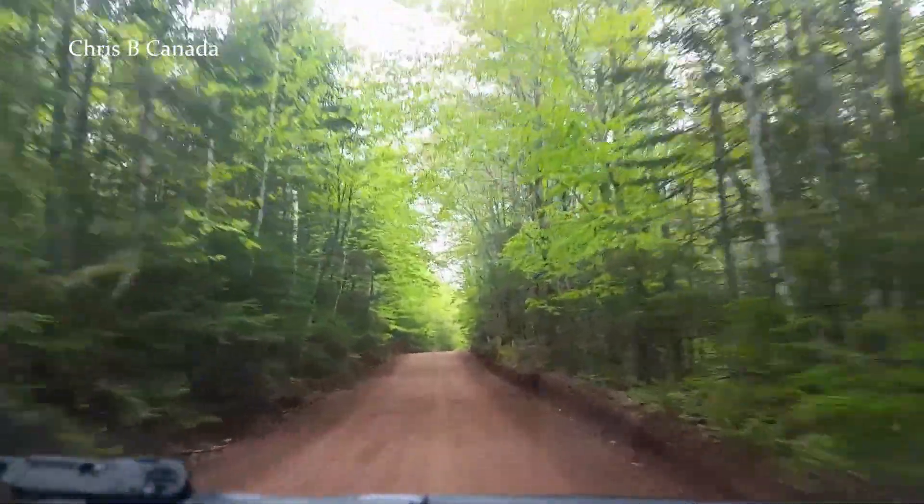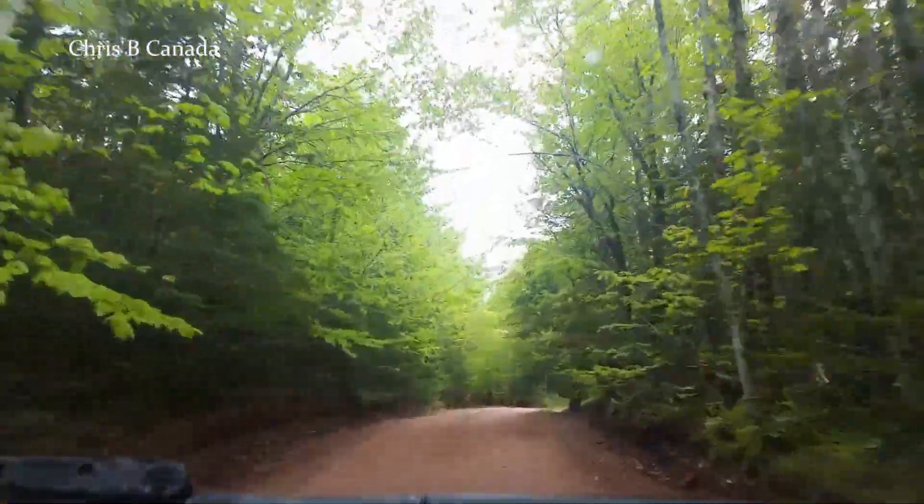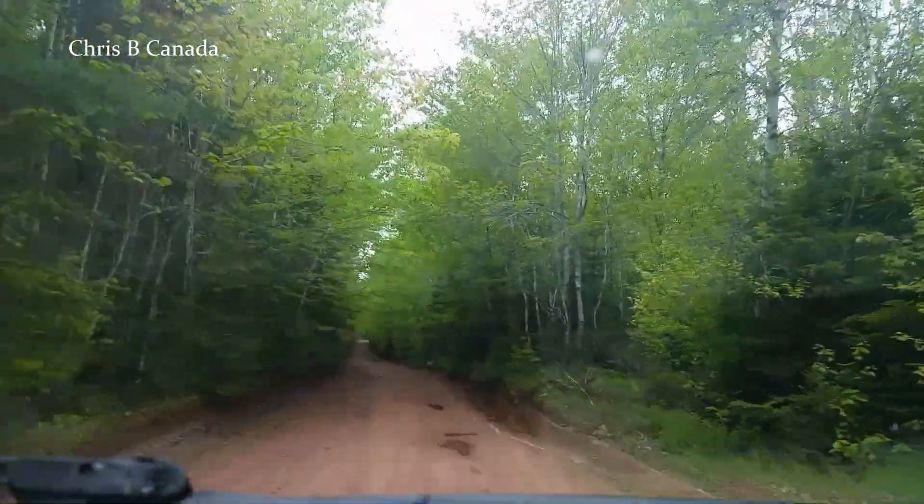So the road is basically kind of looking like this all the way through — some up and down parts. It's Highway 205, I think it said, but obviously it's not a highway.